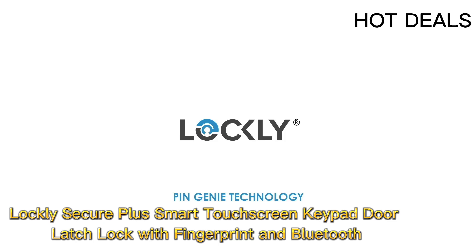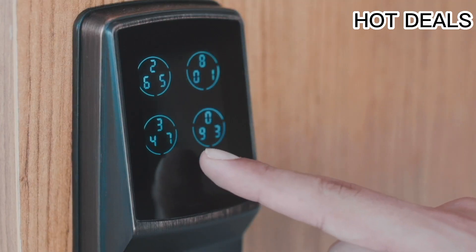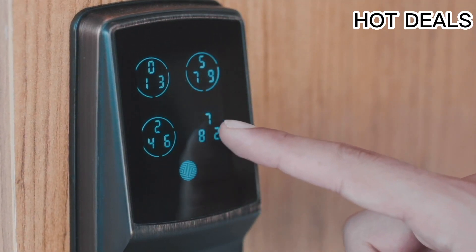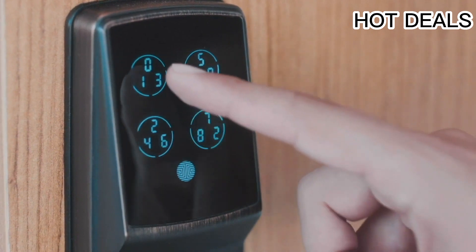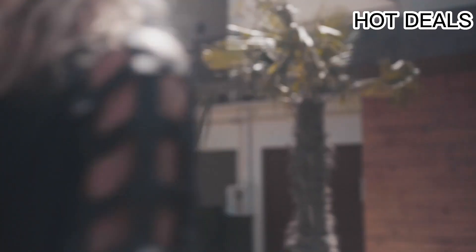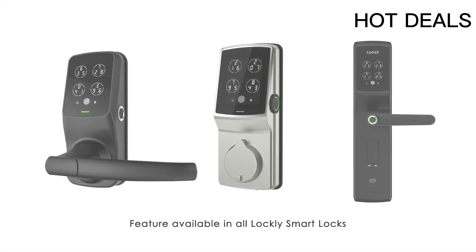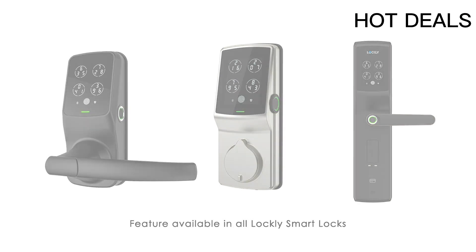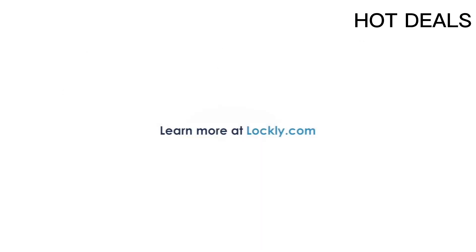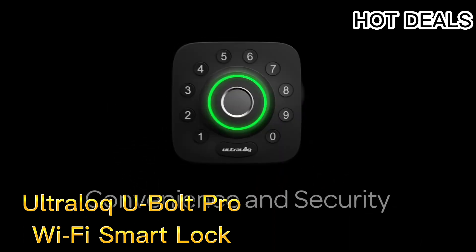Number three: Lockly Secure Plus Smart Touchscreen Keypad Door Lock with fingerprint and Bluetooth. Special features include biometric touchscreen, patented PIN Genie technology, Bluetooth smartphone access, key fob and badges, and offline access codes. Lock type: keypad. Item dimensions: 7.8 by 2.9 by 7.2 inches.